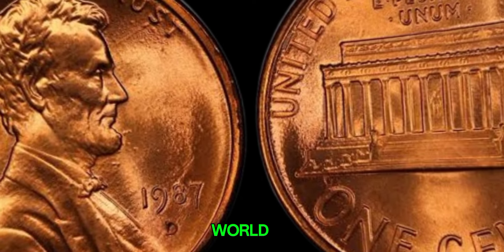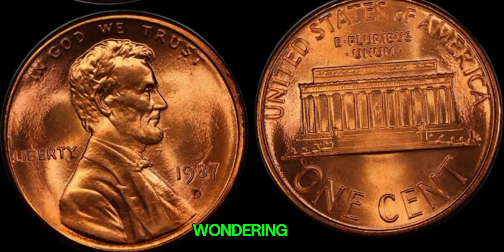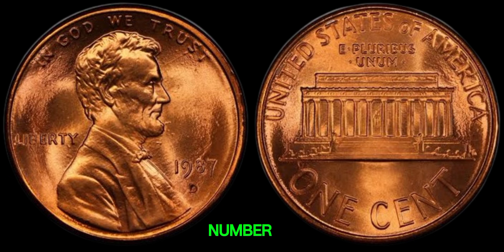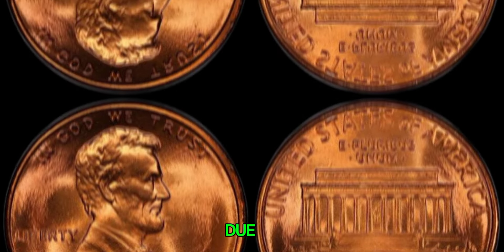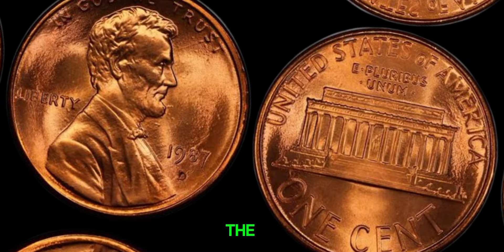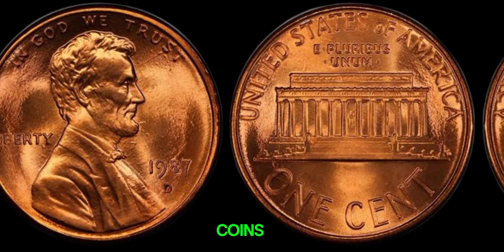We're diving into the fascinating world of numismatics, and we've stumbled upon something truly extraordinary — a 1987 D-mint mark Lincoln penny that could be worth millions of dollars. In 1987, the Denver Mint produced a limited number of pennies with a distinct D-mint mark. Due to a minting error, only a handful of these pennies were released into circulation, making them incredibly scarce and highly sought after by collectors. The 1987 D-mint mark Lincoln penny is a holy grail for coin collectors — its scarcity, combined with its historical significance, makes it one of the most coveted coins in the numismatic world.